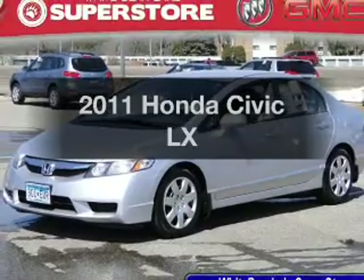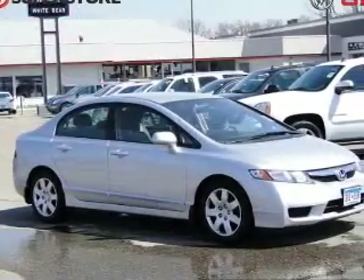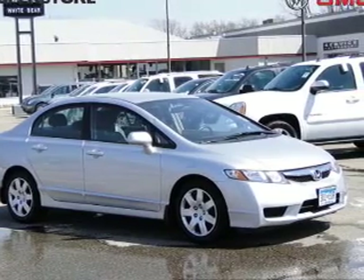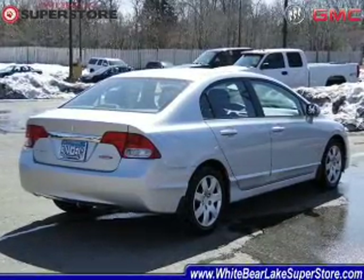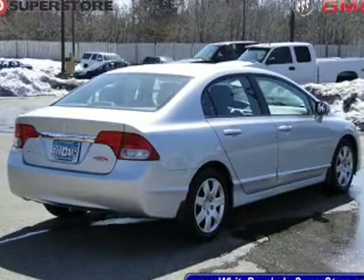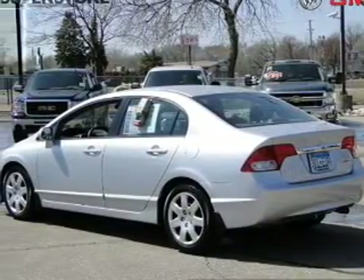Get noticed in this 2011 Honda Civic. Travel the roads in style and comfort in this great vehicle with an efficient 4-cylinder engine. The powertrain includes front-wheel drive driven by a 5-speed automatic transmission. Anti-lock brakes help you bring your vehicle to a safe stop.